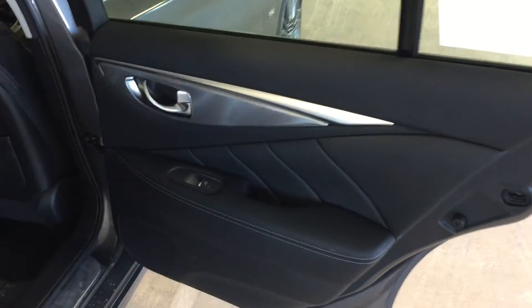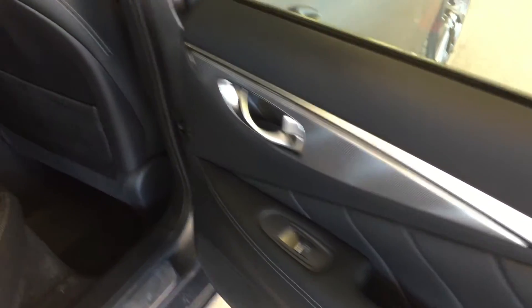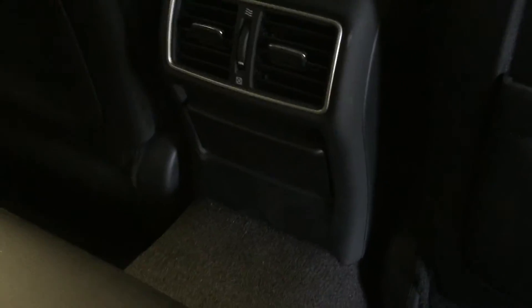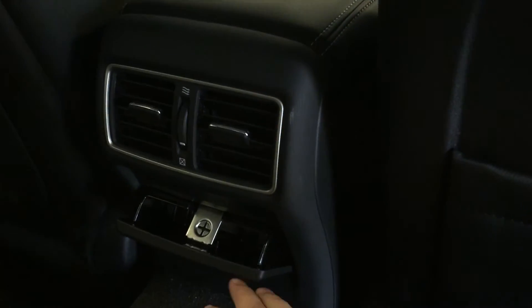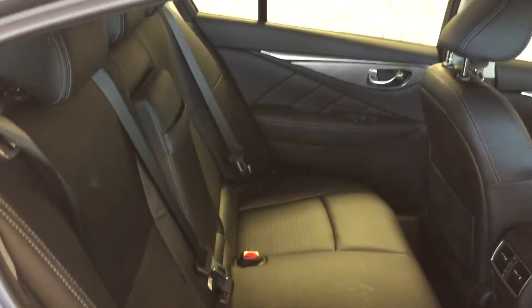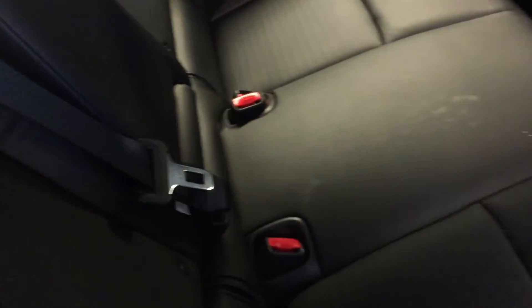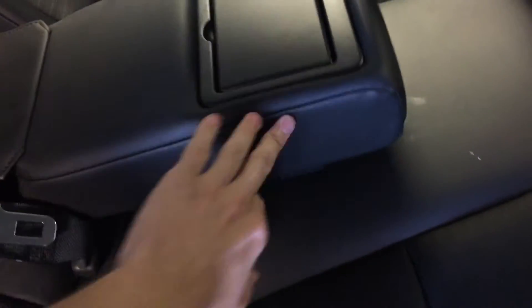Moving into the back seat, we have power window control, storage pockets on the backs of the seats, rear seat ventilation, and an ashtray. Seating for three passengers in the second row, five total in the vehicle, with leather upholstery. Collapse the armrest down and you've got cup holders there, as well as a lockable access hatch to the trunk.